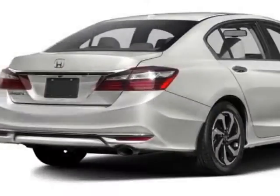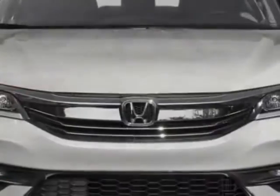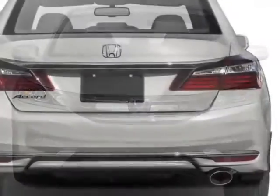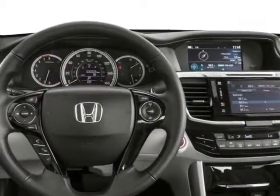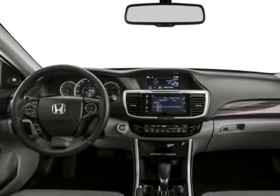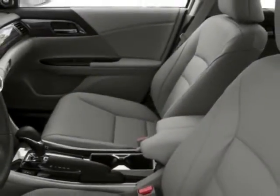This Accord sedan boasts a 2.4 liter engine and has a CVT transmission. Additional options for this vehicle include power driver seat, touch screen, sunroof and driver airbag. Call 877-932-4724 or email our friendly sales staff today to schedule a test drive.